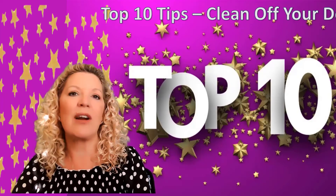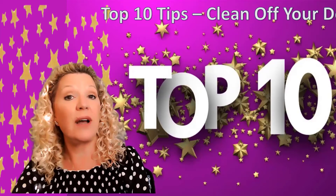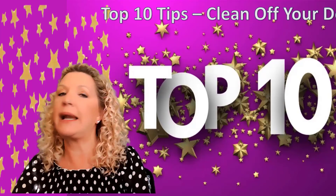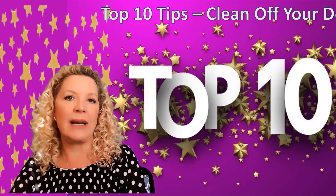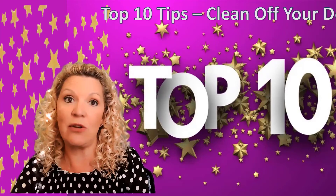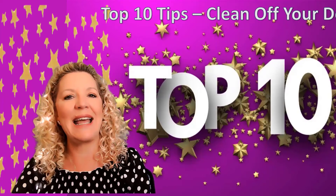Our fourth tip comes from Laura Thewalt from Houston, Texas. Laura says that she finds time to clean up her desk at the end of each week. This way, when she comes to work on Monday, everything is all neat and tidy. I know that some of you do that every night, but if that seems unreasonable, then find time in your Friday schedule to start the next week with a clean desk and desktop.